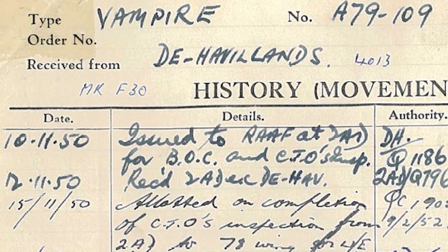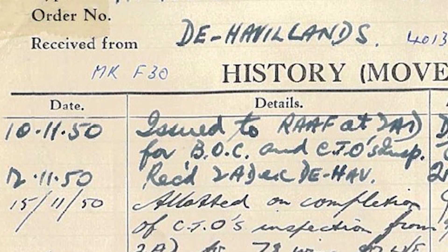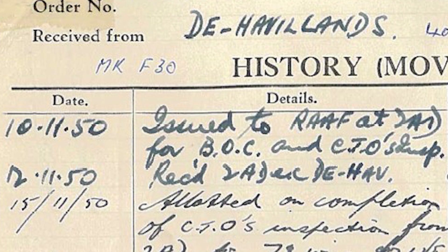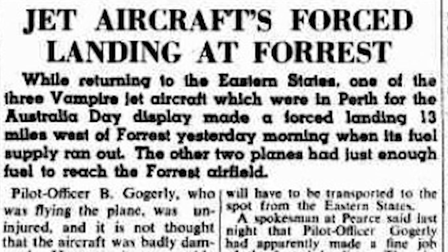Our aircraft, A79-109, was issued to the RAAF on the 10th of November 1950, but unfortunately did not have a very long flying career. On the 4th of February 1951, while returning from an air show in Perth, our aeroplane ran out of fuel and crash-landed 13 miles west of Forest, Western Australia.